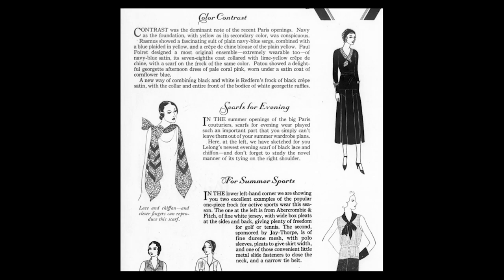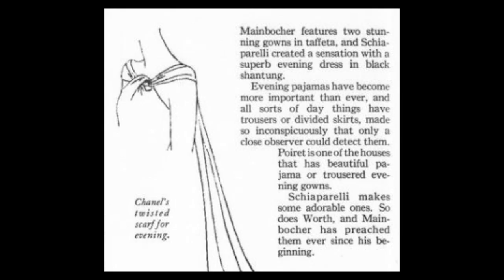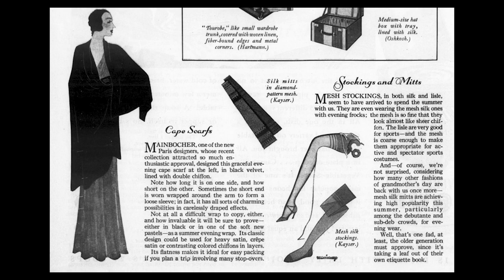In terms of accessories, the use of scarves for evening wear seems very trendy — many designers were doing it, including Chanel. Also the use of evening wraps, often made of velvet or satin, and the use of belts and sashes, particularly with evening pajamas.